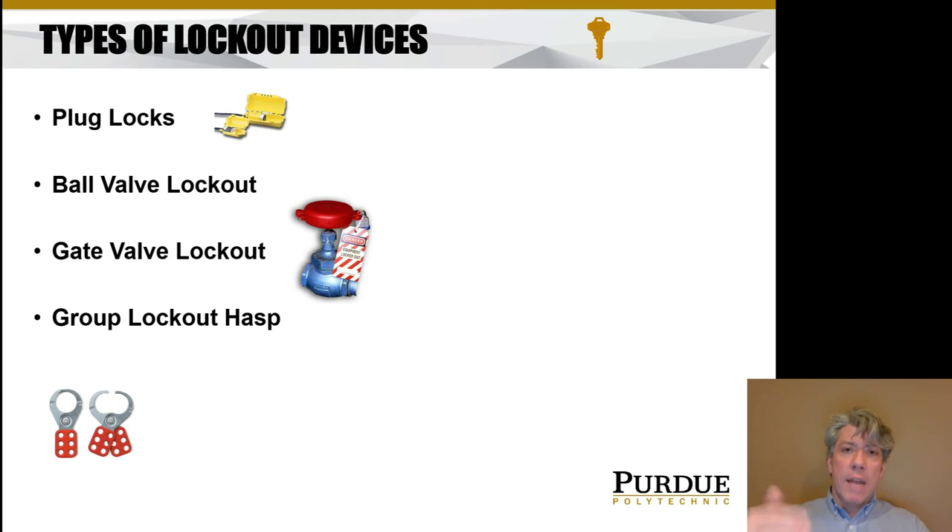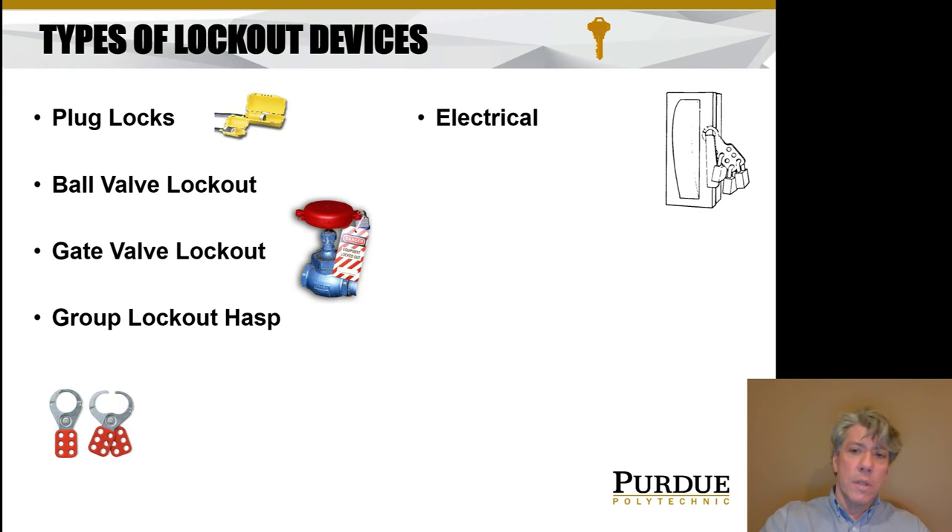Often multiple people have to work on a given machine. Frequently the lockout provision on the machine only has room for one lock, so there are also group lockout hasps that you put on in place of a single lock — now you've got six different places to apply locks. If you need more, just add more hasps. You can daisy chain them. Here's a picture of an electrical switch with a hasp to prevent it from being thrown, with multiple padlocks on it to protect the workers who are working on that machine.